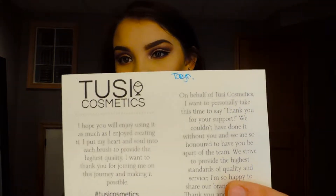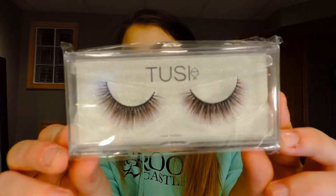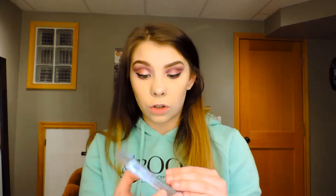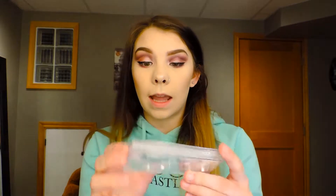In here they sent me a little handwritten letter — cute little thing. I'm really excited. And then they sent me a little sticker and a pair of lashes. I'm super excited about these. The packaging is actually really, really good quality. It's like a hard plastic case that you could probably reuse.